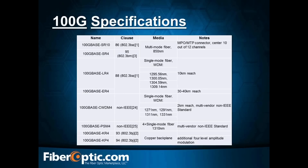Now let's look at the 100-gig specs — very similar to what we just looked at on the 40-gig spec. For example, the 100GBASE CWDM-4 has a 2-kilometer reach and is a multi-vendor, non-IEEE standard. We're going to base a lot of our network design or upgrade decisions off of these tables to give us the spec we want to adhere to, and we still need to factor in ORL and attenuation in our loss budget.